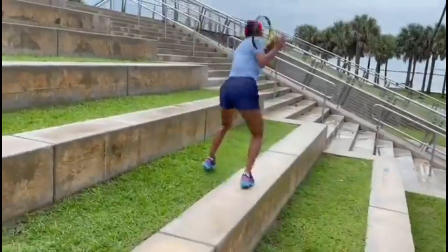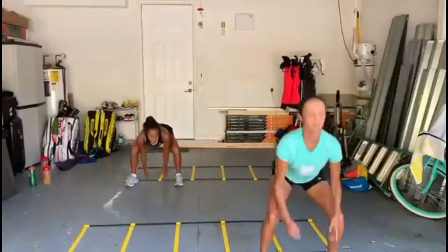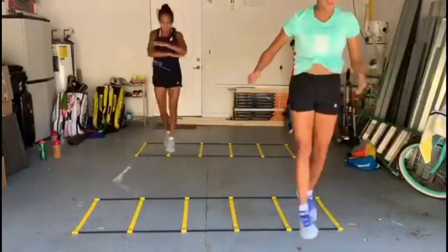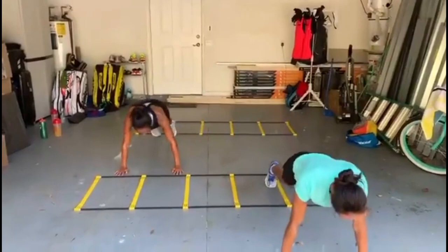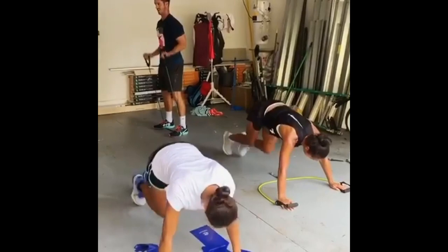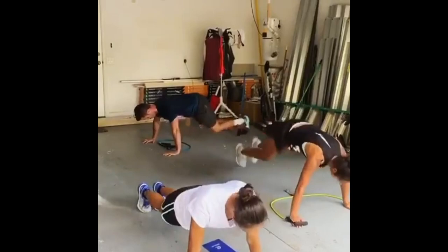Going ahead to the leg day. Plyometric training plays a crucial role in Fernandez's leg training routine. This type of training involves explosive movements such as jumps and bounding, which help to develop power and speed. By incorporating plyometrics into her workouts, Fernandez can improve her agility and quickness, allowing her to react swiftly to her opponent's shots and cover the court more efficiently. Leg raises are another exercise that Fernandez includes in her leg training routine. This exercise targets the muscles in her lower abdomen, hips and thighs, enhancing her ability to balance, which is vital for executing precise footwork on the tennis court.